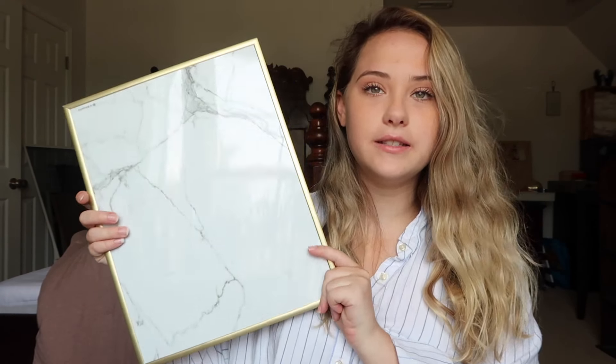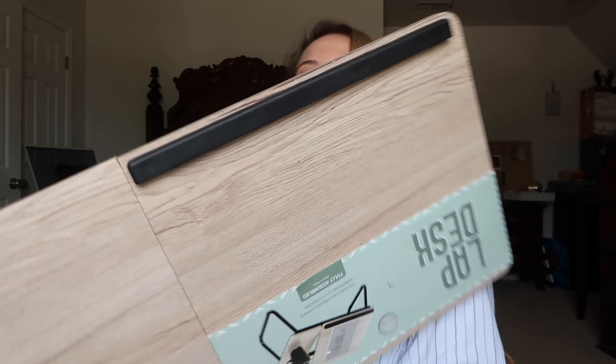I will also have this dry erase board up so I can put notes on it to help me remember my homework and stuff. I also got this desk for your bed — I watch a lot of Netflix and I like doing my homework in bed, even though it's probably not the best. I did get cute things to try to help me want to go to my desk, but it might not happen, so I'll just have a bed desk to watch Netflix and do homework.